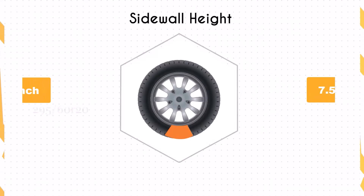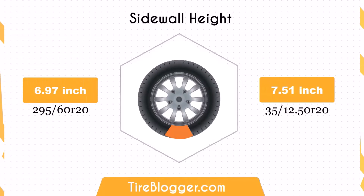Switching to 35x12.5R20 increases the sidewall height by 0.54 inches. The larger sidewall height enhances impact absorption, offering a more comfortable ride, especially on rough terrains.